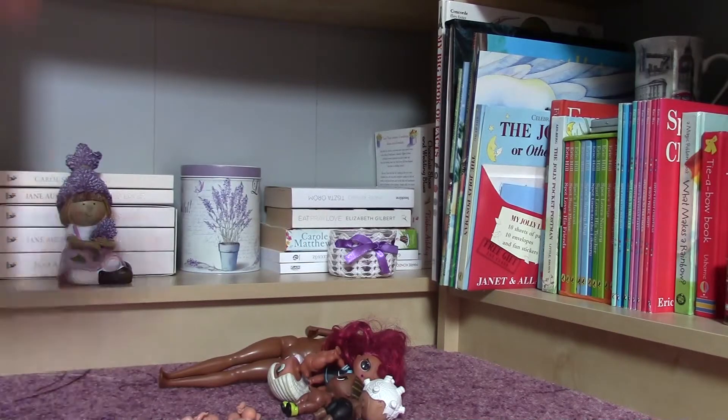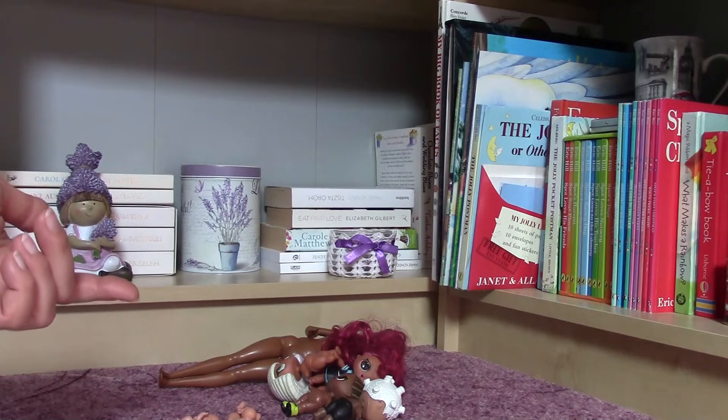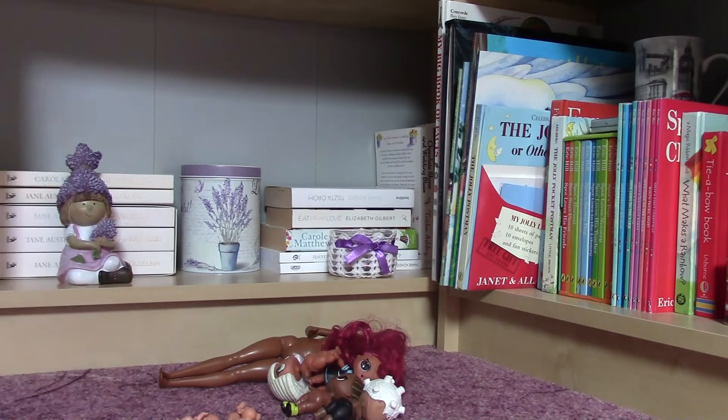Hello everybody, today I am here with a short video about all the stuff I could find at the flea market this weekend. I am really satisfied with all of these little pieces because I don't have any of these.